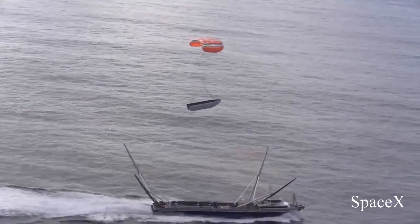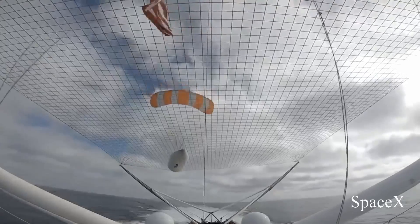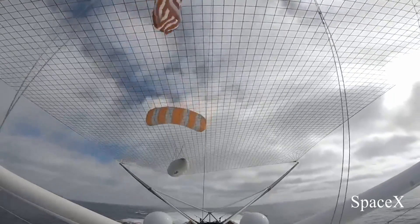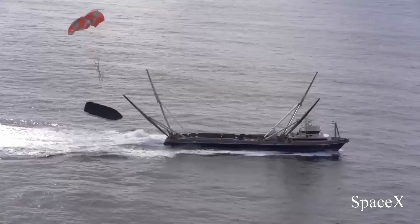Mr. Steven is on his way to the east coast, and on his way out he attempted another fairing catch. This time, the front half of the fairing actually landed on the net but then slipped backwards and fell into the ocean — so close. I can confirm the entire process of navigating the fairing to Mr. Steven and then controlling Mr. Steven to catch the fairing is all autonomous, though there still is a crew on Mr. Steven as all this is going down. Once Mr. Steven gets to the east coast, he'll definitely have a few more attempts at catching fairings over the next few months.